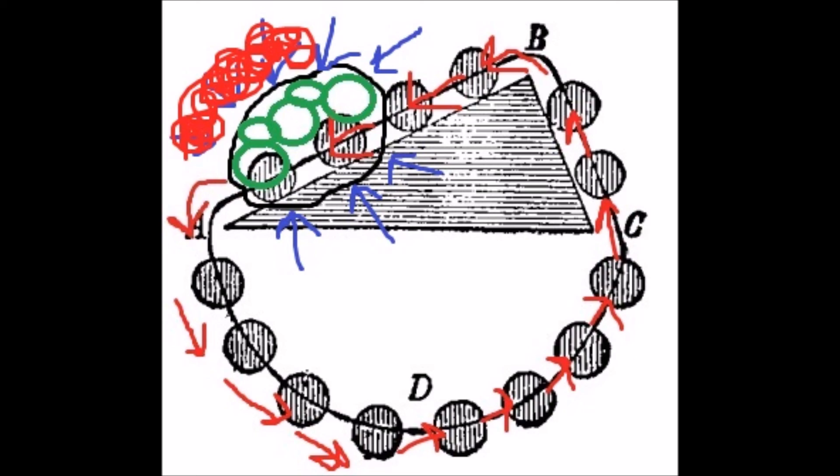That is basically how Starling's Law actually works. That is how preload actually works. When you think of Starling's Law, think of preload.